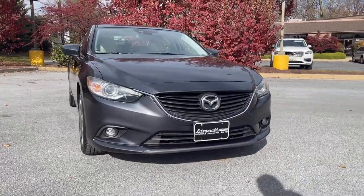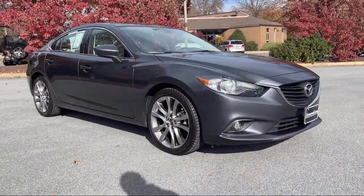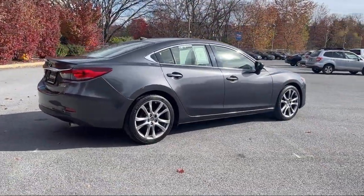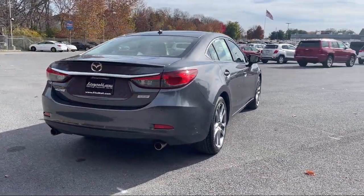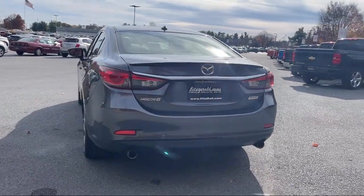It comes equipped with in-dash rear-view monitor, leather-trimmed upholstery, driver's seat power adjustment lumbar, rear side curtain airbags, universal remote transmitter home link garage door opener, dual front air conditioning zones, and push button start, power windows with safety roofers.